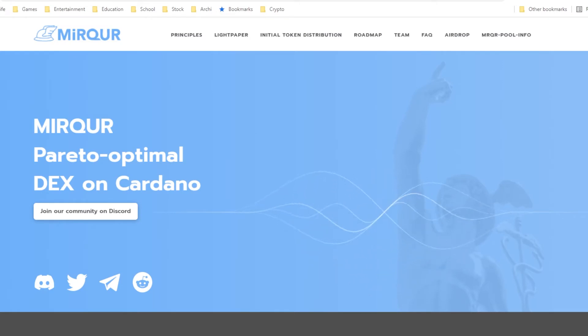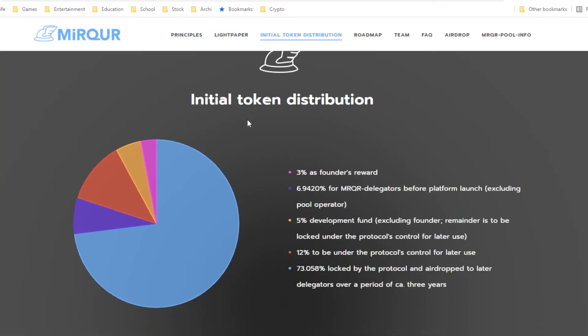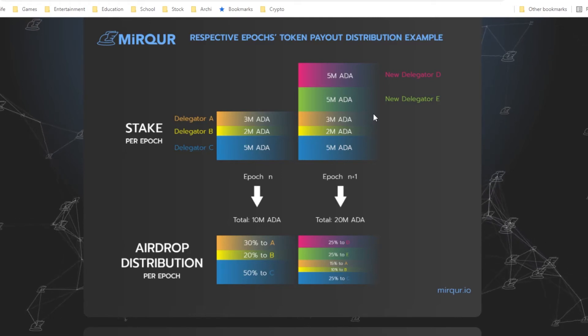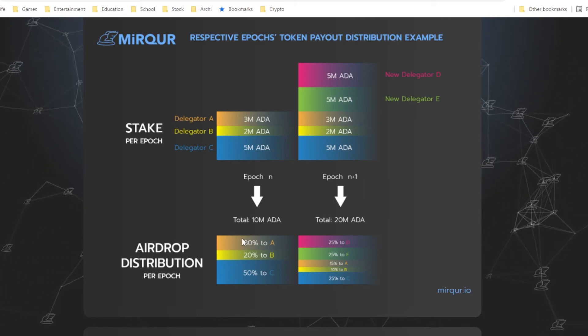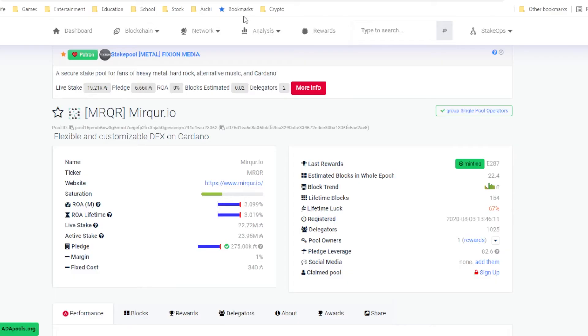Next we have Merkur, which is also a decentralized exchange. The interesting part about this project is that most of their initial token distribution goes to the public. As you can see, 7% goes to early delegators and 73% will be locked by the protocol to be airdropped later over the next three years. This means a higher level of decentralization as most of the tokens are held by the public. They also have extra rewards for early delegators — if there are fewer people delegating, more rewards go to those few. So this is a project where getting in early means more rewards.